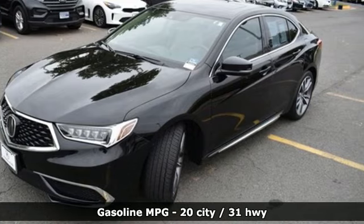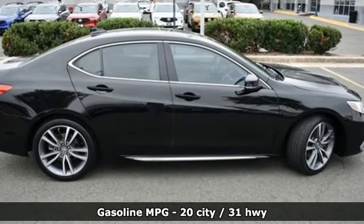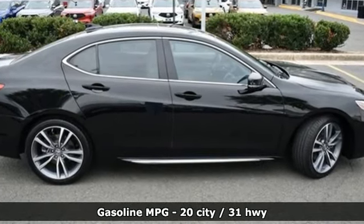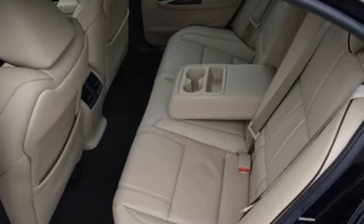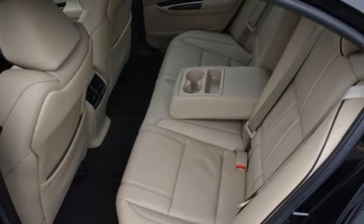It comes nicely equipped with features you'll love. Integrated navigation system with voice activation. Dual zone climate control. Memory exterior door mirror settings. Express open and close sliding and tilting sunroof.